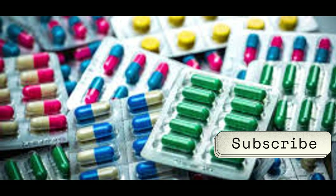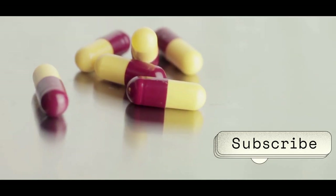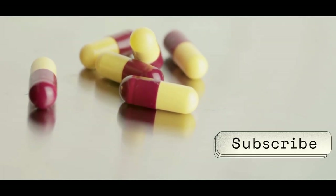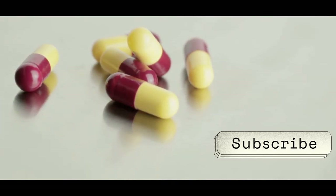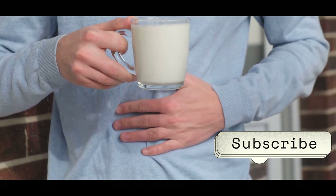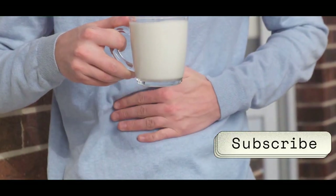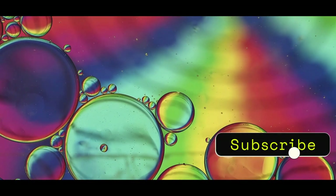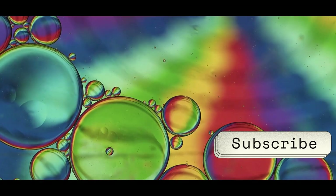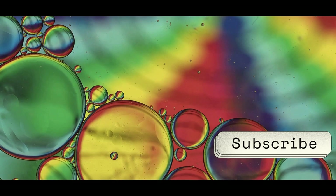First up, let's talk about antibiotics. These are the big guns we use to fight off bacterial infections, from a simple ear infection to something more serious. They are our frontline warriors in the battle against harmful bacteria. You might think a glass of milk would be the perfect way to wash down these powerful pills, but hold your horses. Just like oil and water don't mix, milk and certain antibiotics don't play well together.